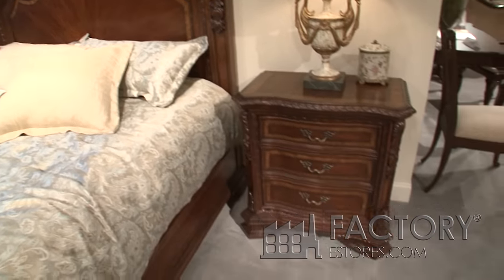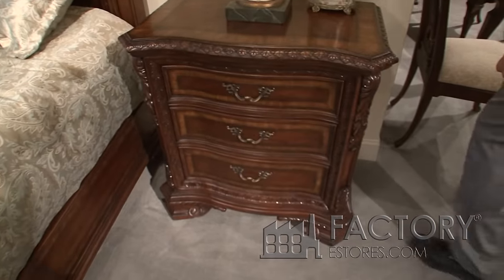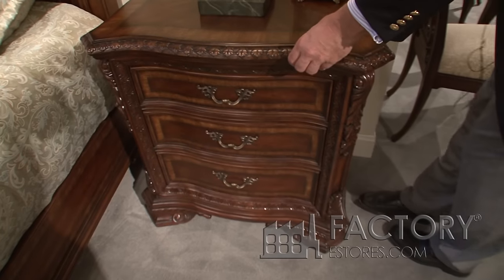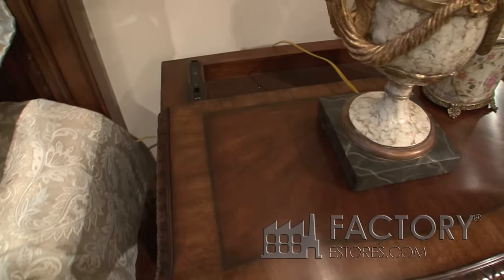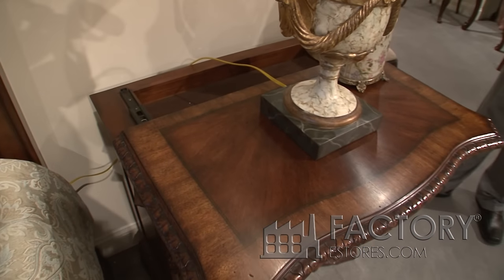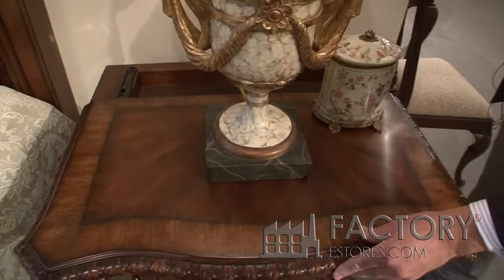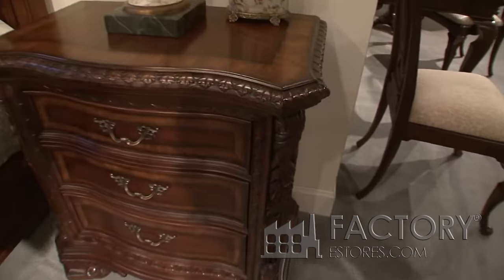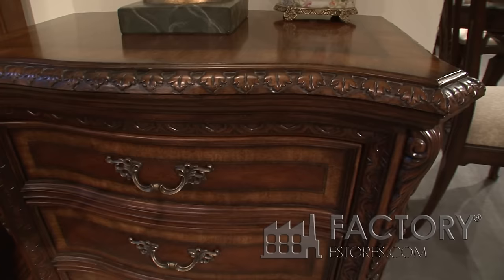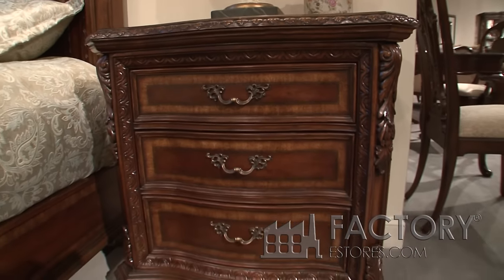At ART we always try to do some extra function for storage. The nightstand has a nice mechanism that allows it to slide so you can keep valuables such as jewelry. You can see the detail of the edge here, the nice carving, the bow front shape of the nightstand, and again the attention to detail on the hardware.